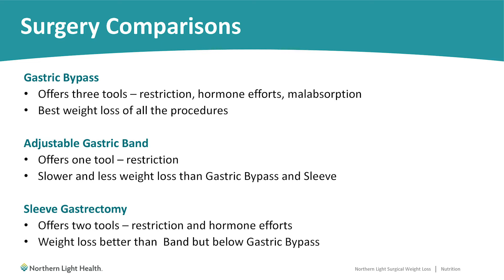Finally, we have the sleeve gastrectomy. This procedure offers two tools — both restriction and the hormonal changes, as discussed with the gastric bypass. Average weight loss with the sleeve is typically a little less than the gastric bypass but more than with the band.